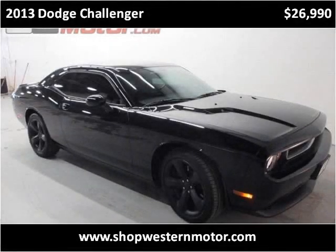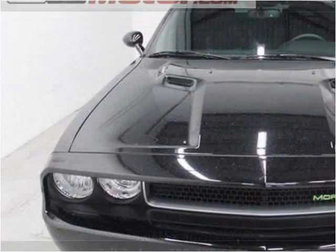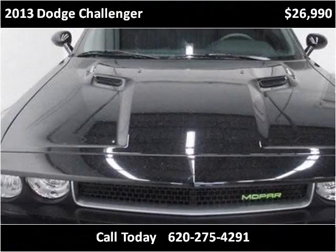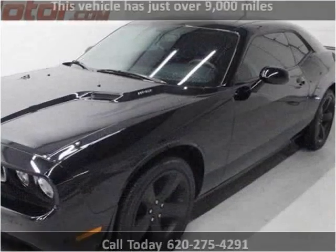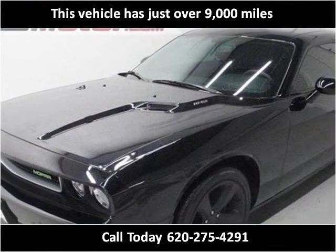This 2013 Dodge Challenger is available from Western Motor Buick GMC. This vehicle has just over 9,000 miles.